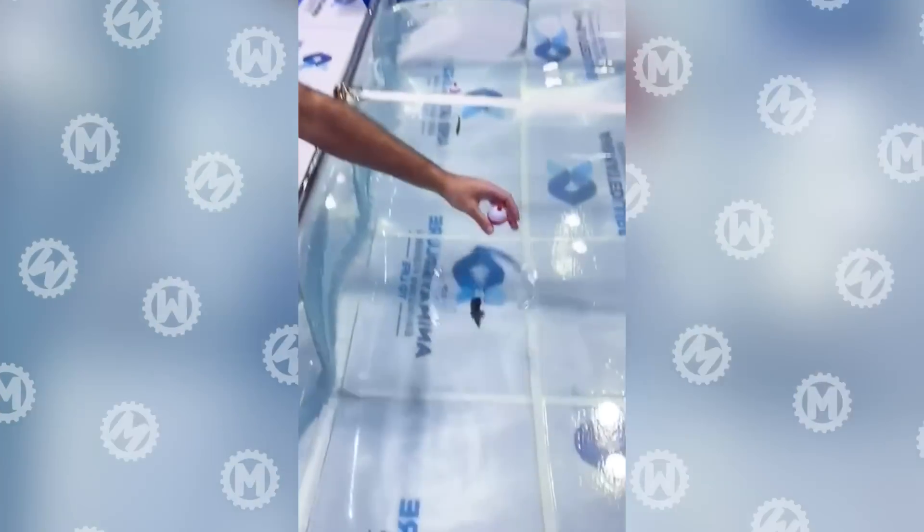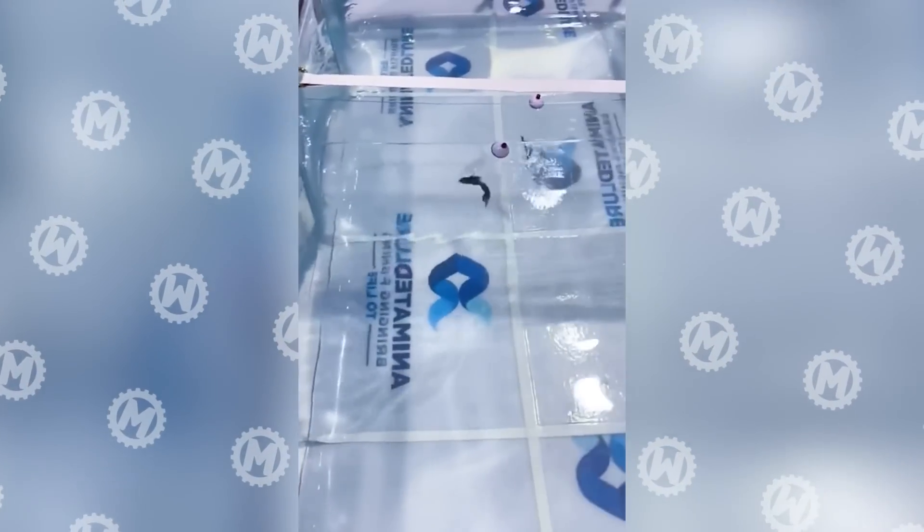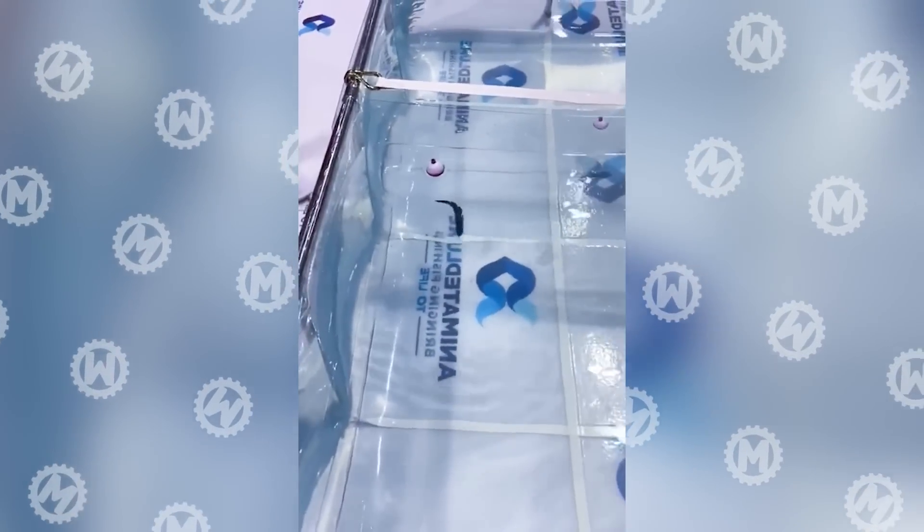Advances in technology are truly making life as easy as possible. Now you don't even need to pull a fishing rod. The floating bait will do everything for you.